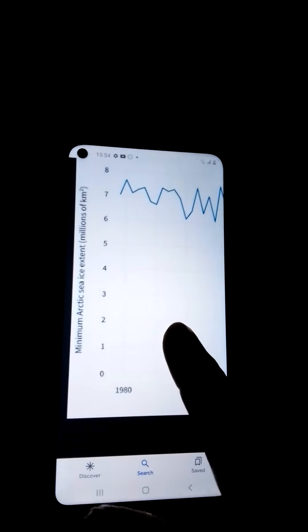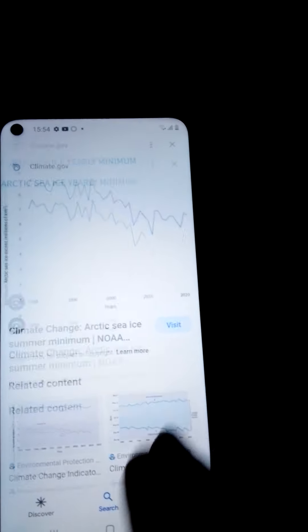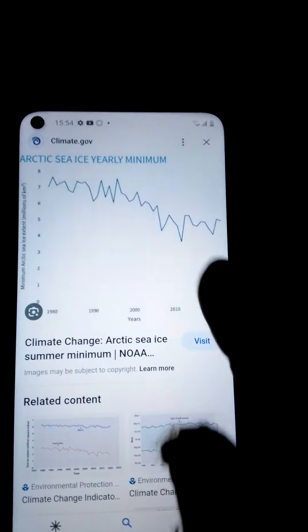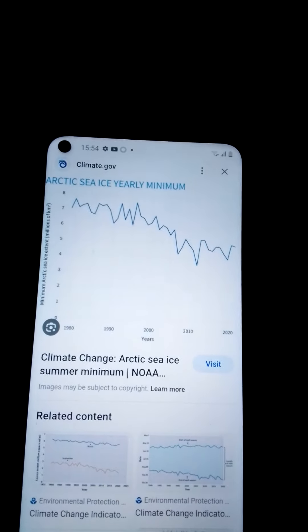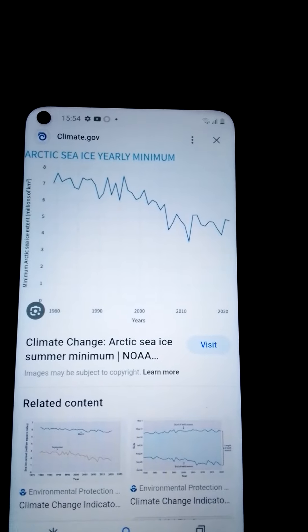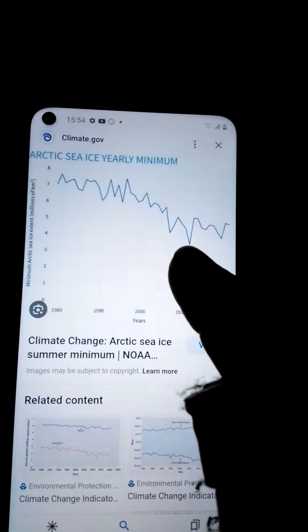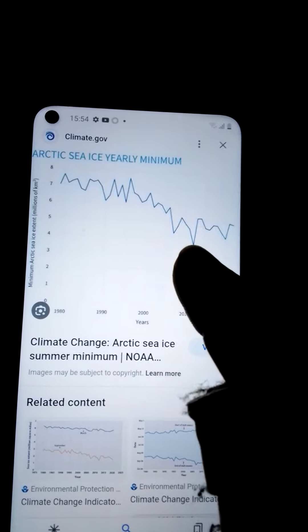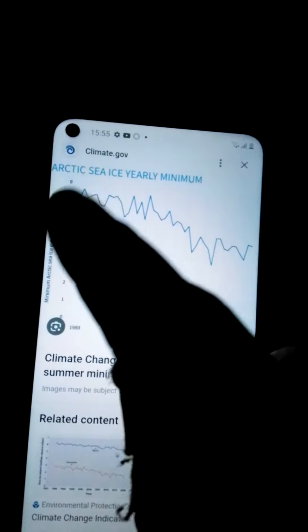From 1980 it's going up and down a bit, and then it goes to 2020. You'll notice around 2011 I looked at what was going on and I had a really bad feeling about it, because of that little dip there — down to three and a half or four.